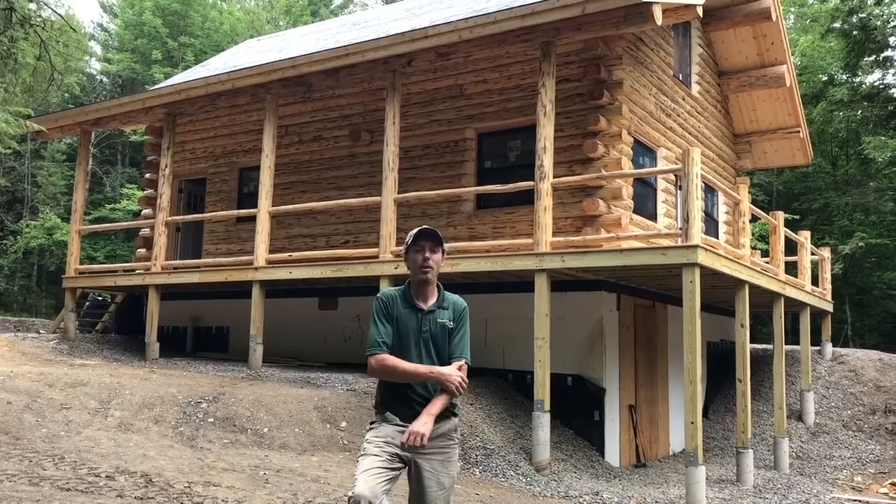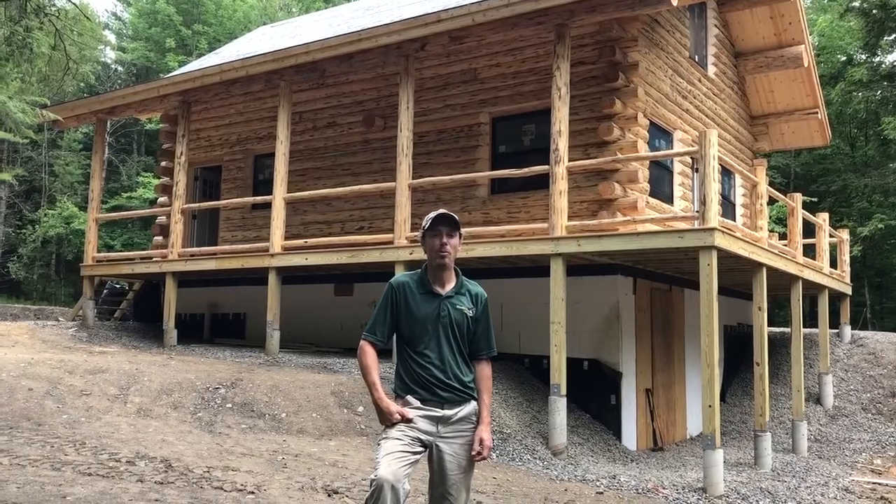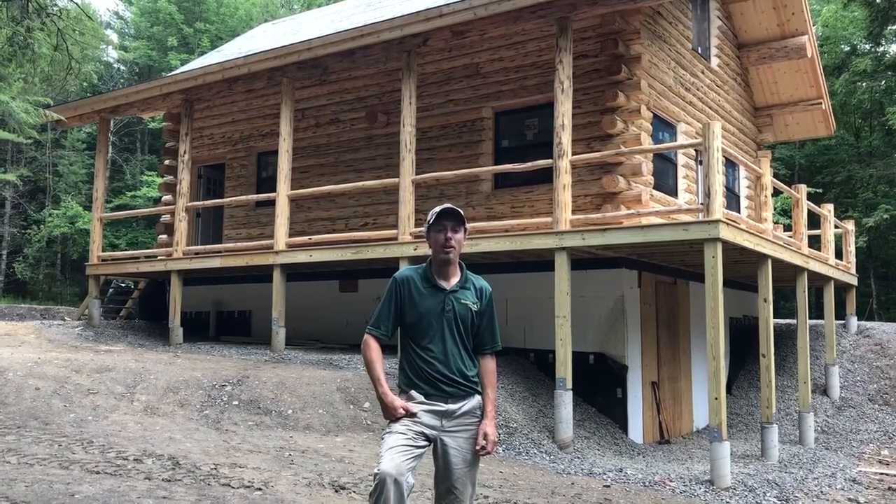Hey, I'm Joe Westmiller and I'm from Meadowlark Log Homes. I just want to welcome you to another successful log home build that we're at here in New York.